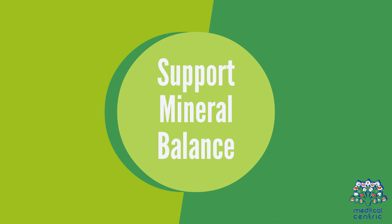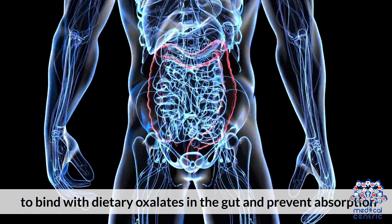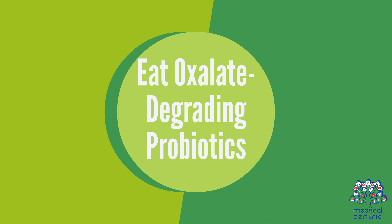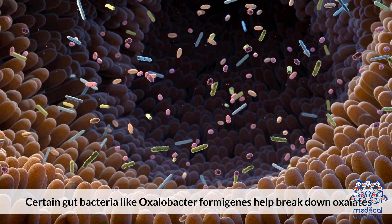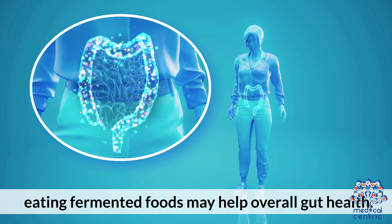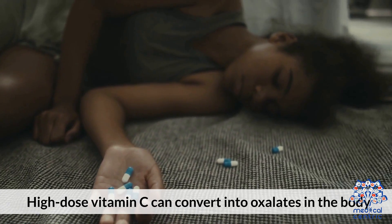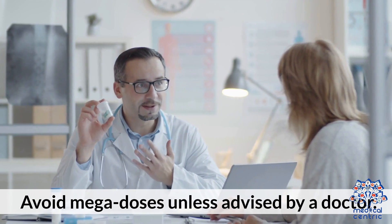Third, support mineral balance: take calcium and magnesium, preferably with meals, to bind with dietary oxalates in the gut and prevent absorption. Fourth, eat oxalate-degrading probiotics — certain gut bacteria like Oxalobacter formigenes help break down oxalates; while not widely available in supplements, eating fermented foods may help overall gut health. Fifth, watch for triggers: high-dose vitamin C can convert into oxalates in the body, so avoid megadoses unless advised by a doctor.